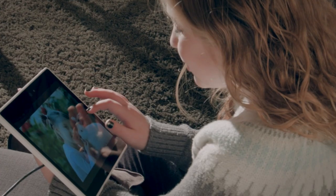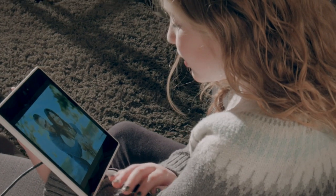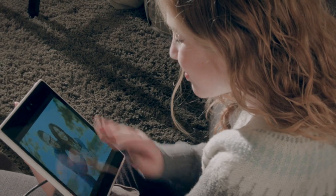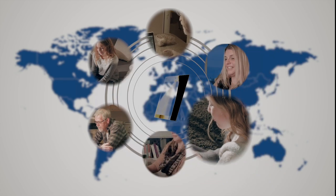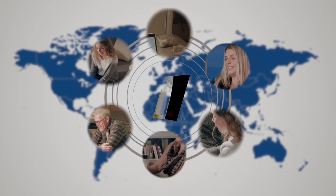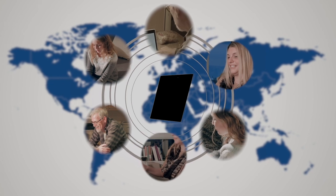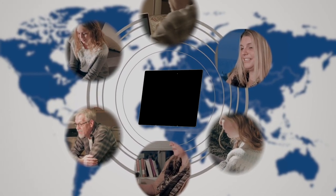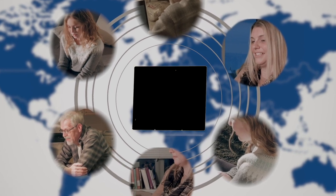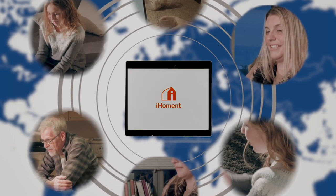This is iHoment. It's a digital photo frame that's part of your home and your family. And more than that, it brings you and your family together whenever and wherever. It is your cherished memories, your happiest moments. It is the family portrait painting of our time. It is a member of your family. And this is iHoment.